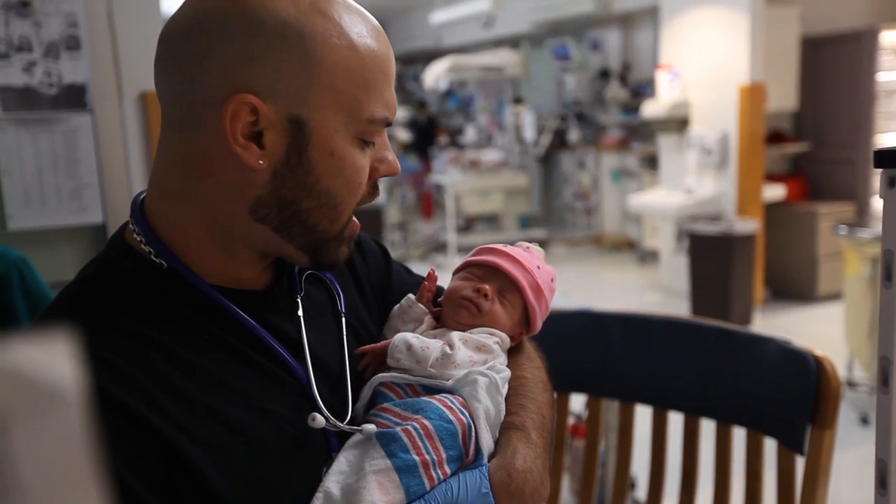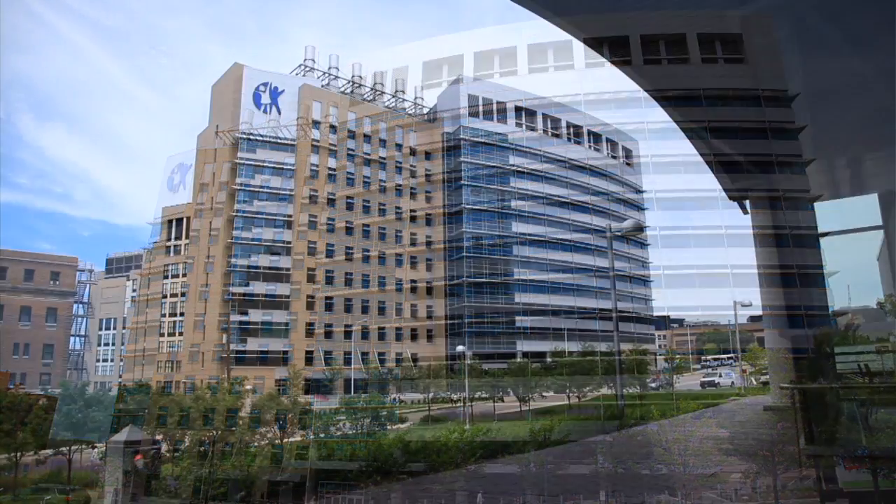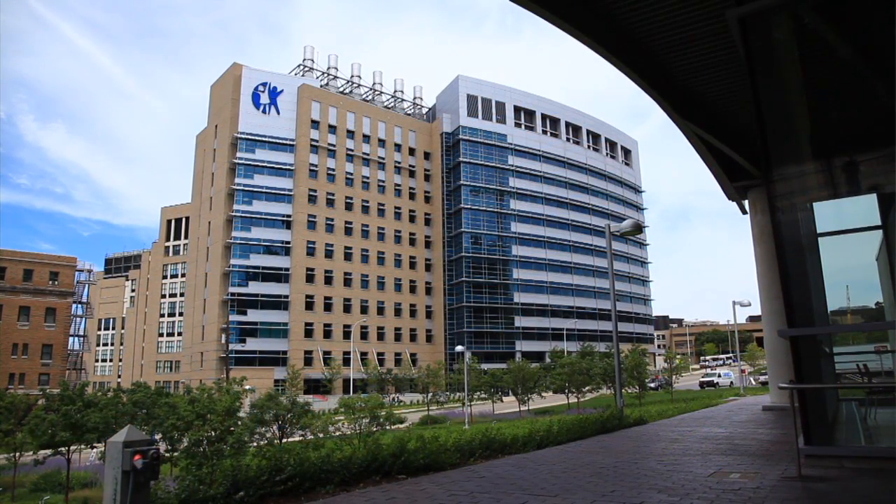Cincinnati Children's is especially proud of its role in lowering the dose of radiation used when imaging children. A movement that really started here, still led by one of our faculty, called Image Gently, has taken off into a worldwide program to get people to recognize this and lower their doses to appropriate levels while still getting the same diagnostic information. It started here and the headquarters and its home is still at Cincinnati Children's in our department.